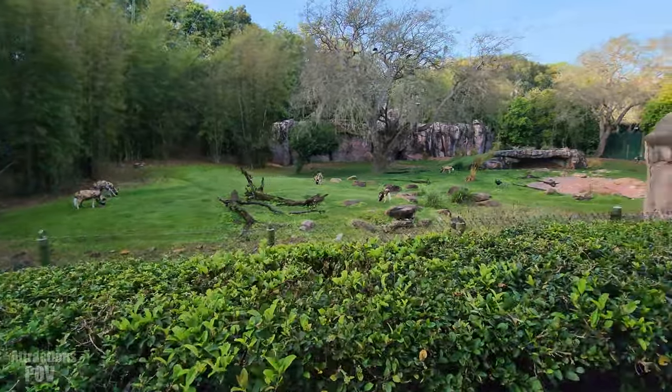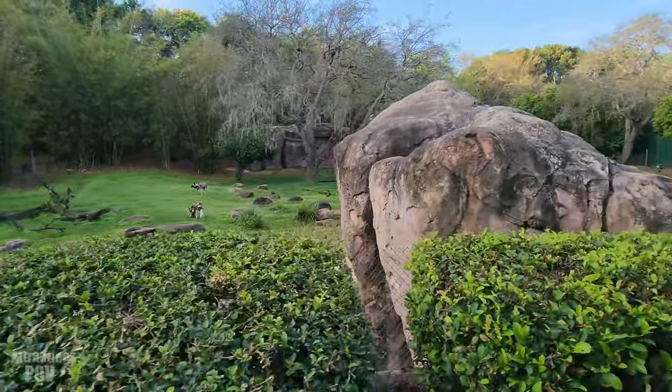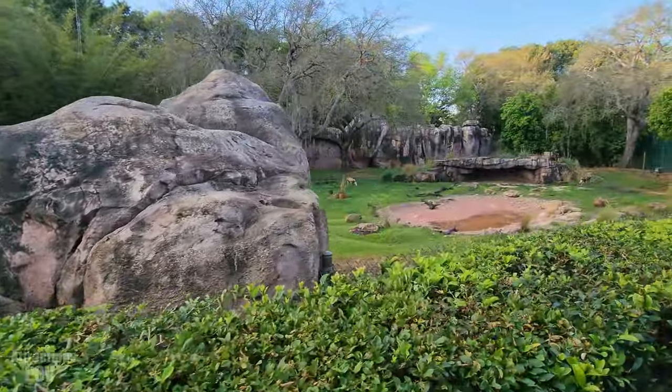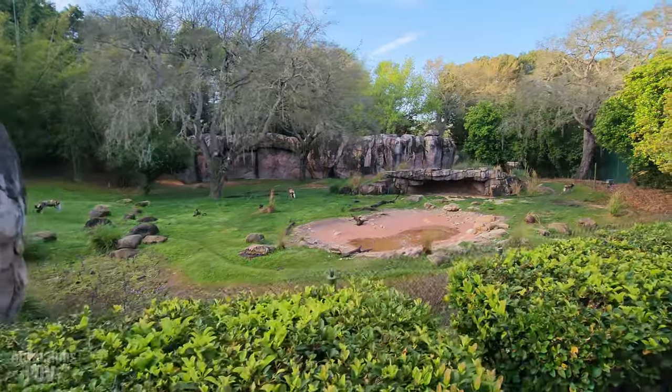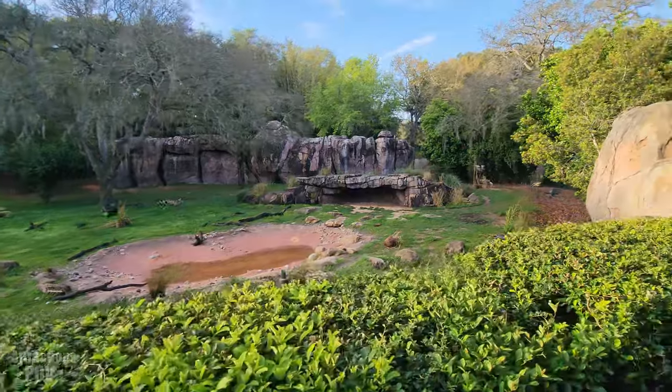They are quite the cute, little, vicious hunter. Even though they are predators, they're actually some of the few animals that will take care of their elderly as well, making sure the elderly and young ones eat first before they do. They are very pack-oriented.